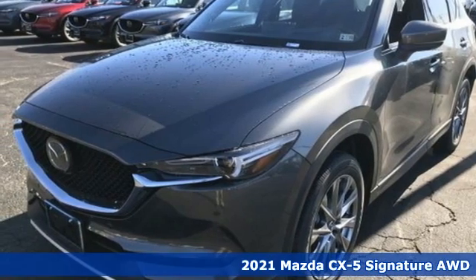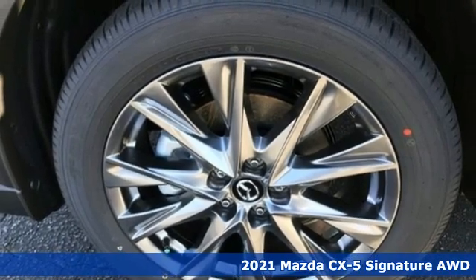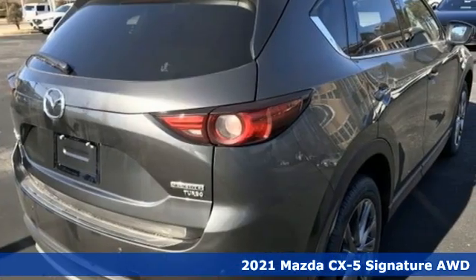Here's a new 2021 Mazda CX-5. It's your ticket to a place of inspired design, superb performance, and one exhilarating drive.